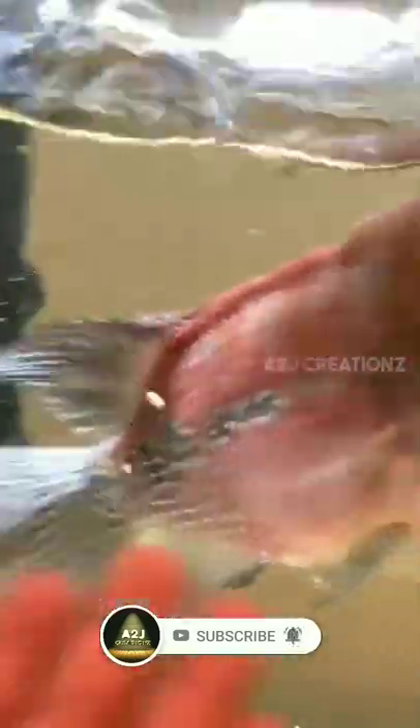Being aggressive and territorial, two or more flower horns are usually not kept together, but the tank can be divided with acrylic dividers or egg crates. The majority of flower horn males are sterile and cannot reproduce, so finding one that can is time consuming.